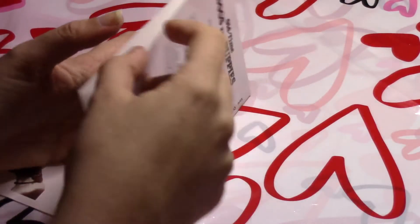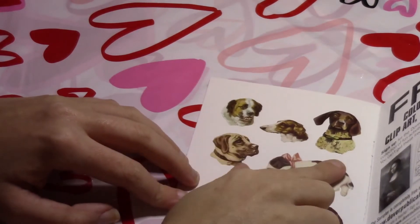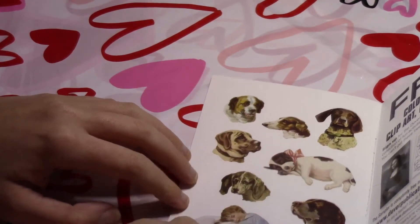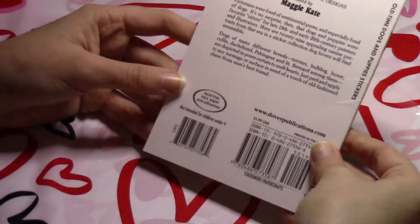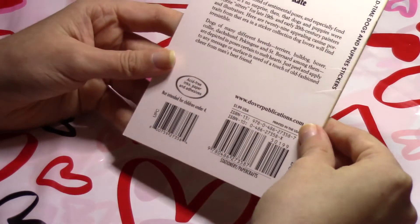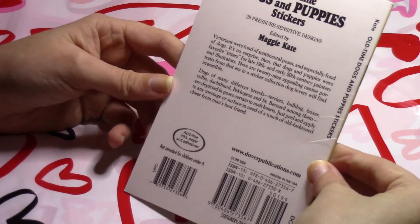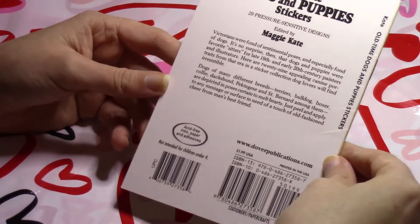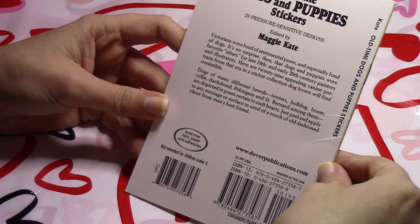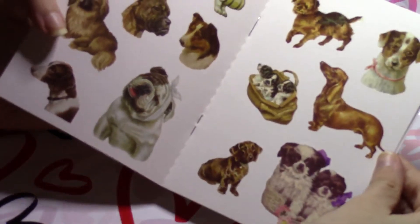On the final page — four pages total — there's a St. Bernard, a German short-haired pointer, a cute puppy with a fat tummy, what looks like a hunting dog breed, and a girl with a bulldog. They're such sweet little pictures. It says the inks, papers, and adhesives are acid-free. The back notes that Victorians were fond of sentimental poses and especially fond of dogs, making dogs and puppies favorite sitters for late 19th and early 20th century painters and illustrators. Maggie Kate may have just turned famous dog paintings into stickers.